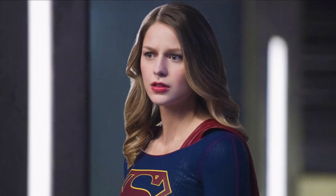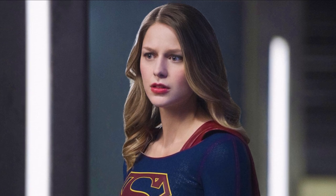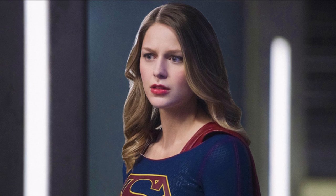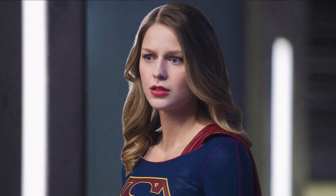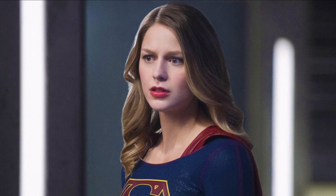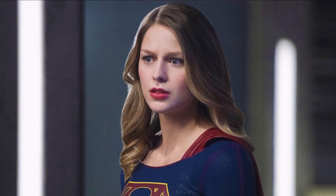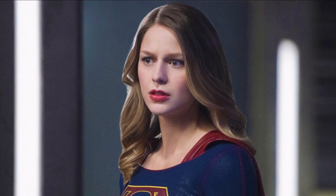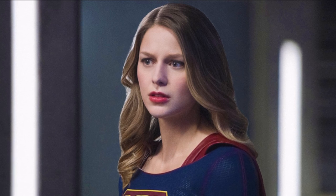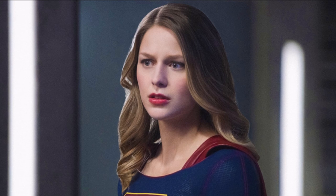Hey guys, Ben here and welcome back to another video on Supergirl season 6. Today we're going to be talking about the new deleted scenes that have been released, which is very exciting because it's obviously the first Supergirl piece of content we've had in a long time. If you enjoy the video please be sure to leave a like, comment, and subscribe if you're new so you don't miss any DC TV videos.